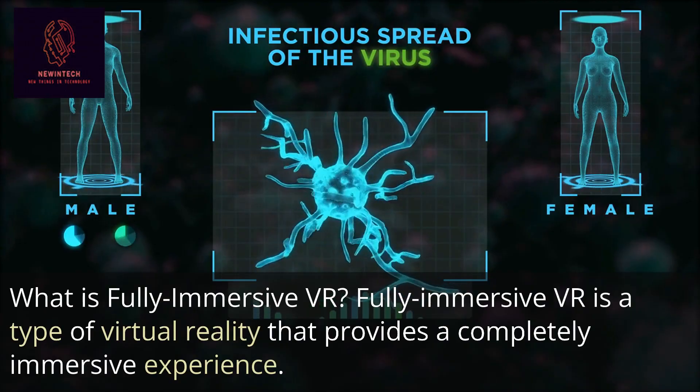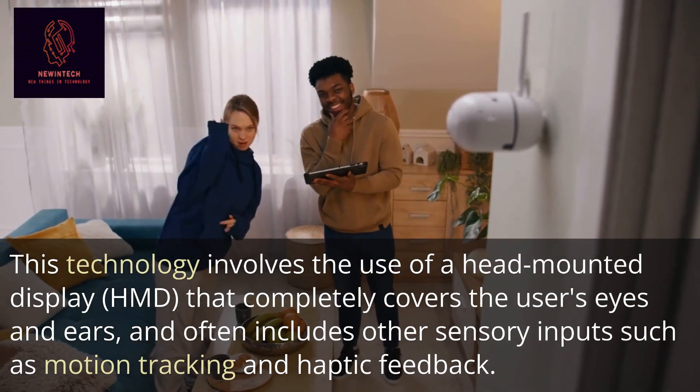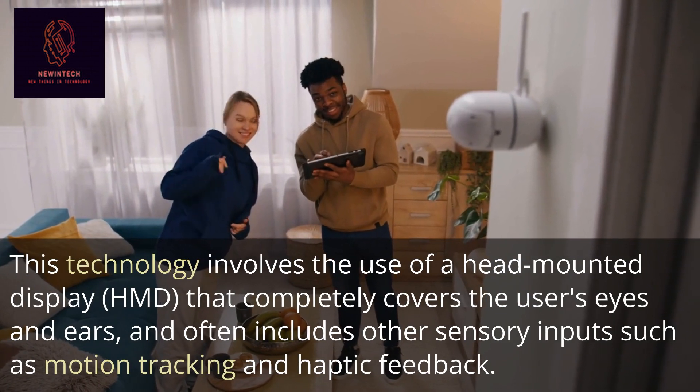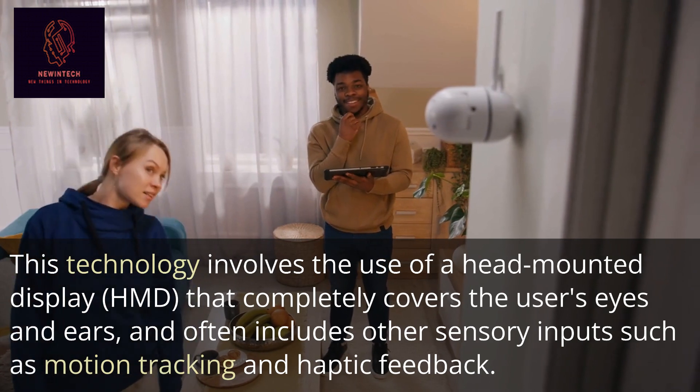This technology involves the use of a head-mounted display (HMD) that completely covers the user's eyes and ears, and often includes other sensory inputs such as motion tracking and haptic feedback.